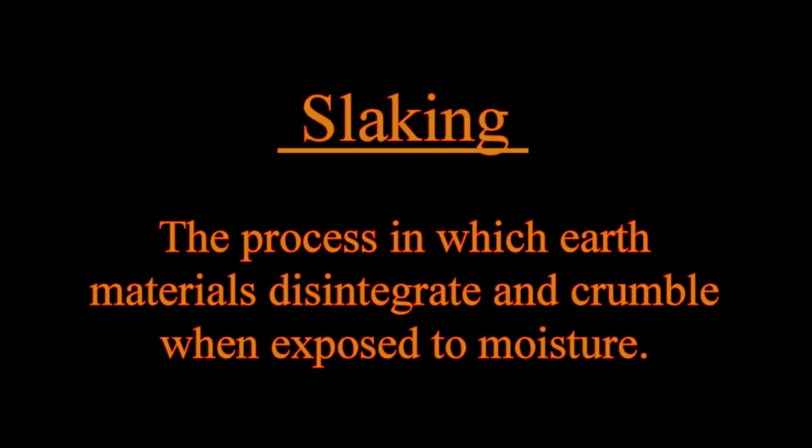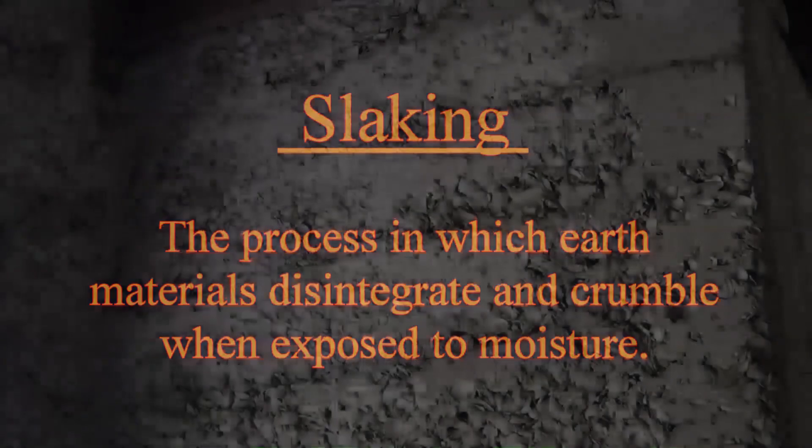Many of the buildings at Kingsley Plantation are made of tabby. Tabby is a mixture of lime, sand, and water. The lime was obtained by cooking whole oyster shells in a kiln, then adding water to break them down into the lime mixture. This process is called slaking. Whole shells and pieces were then added into the tabby cement mixture to provide more volume. This tabby concrete was then poured into forms. When the cement hardened, the forms were removed, and a thin layer of mortar was spread over the walls.